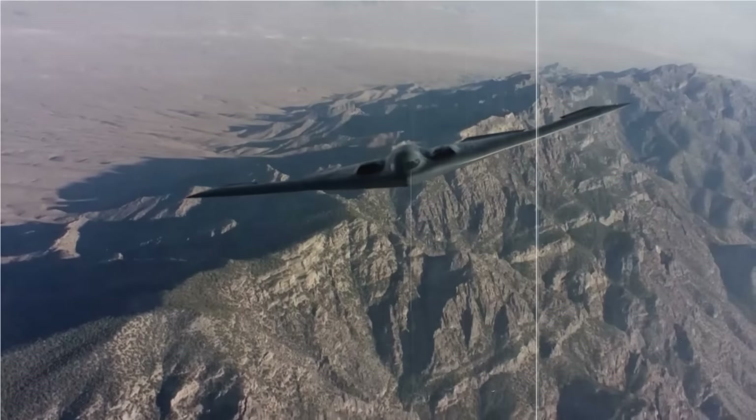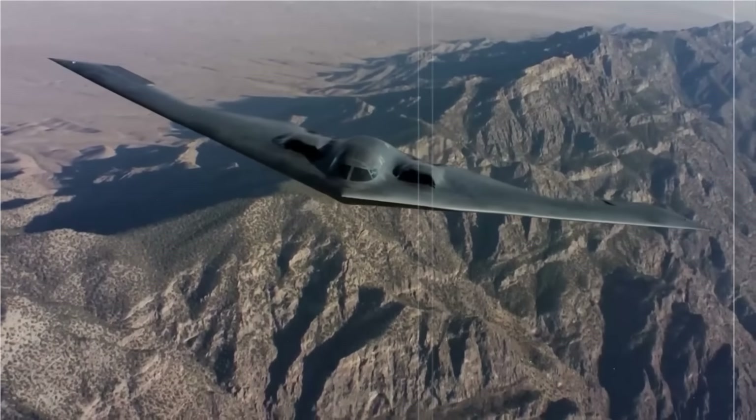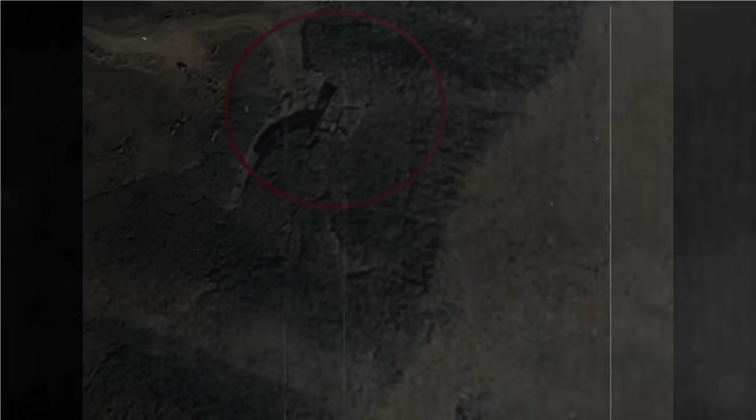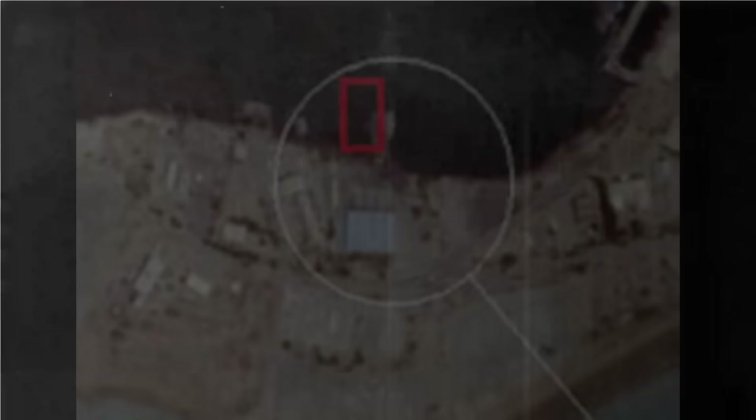It has a range of over 11,000 kilometers, supported by aerial refueling. One of its key strengths is its ability to carry the GBU-57A/B Massive Ordnance Penetrator, a bunker-busting bomb weighing over 13 tons, highly suitable for targeting underground nuclear facilities.